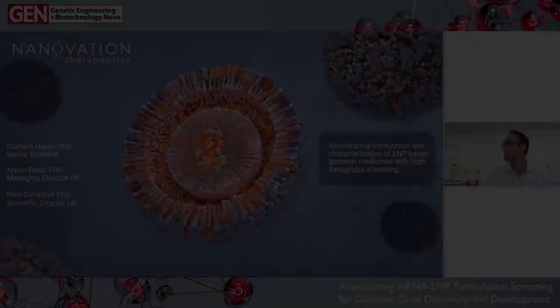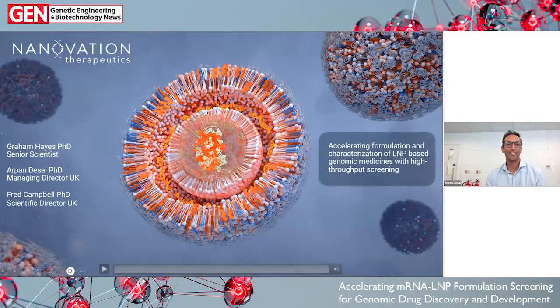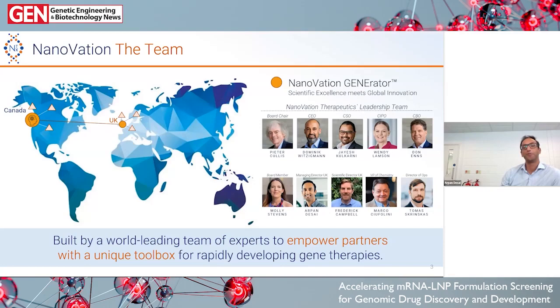Thanks, Ben. This talk is about the work we've been doing with Unchained Labs to develop and evaluate technology for increasing the throughput of formulation and characterization of lipid nanoparticles. At Nanovation, we were founded out of Peter Cullis' lab in Canada, with the idea of creating hubs at different parts of the world — the UK being the first hub. We have a lot of history of innovating in the lipid nanoparticle design space, going after difficult challenges like extra-hepatic delivery and advancing our understanding of particle structure.